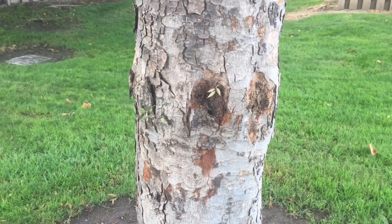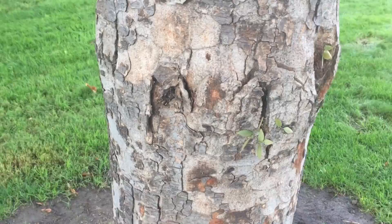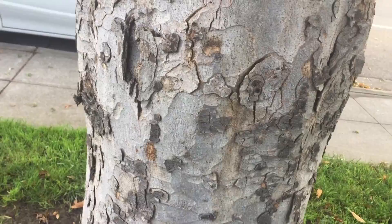I want to spend a few minutes and talk about trunk injections. There are a lot of people making a lot of money doing injections in trees to help resolve some problems. What I'm pointing out here is some long-term damage directly associated with these injections.